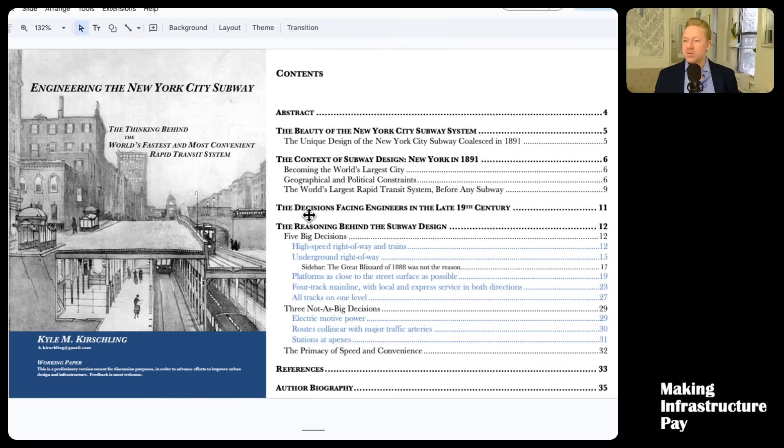This video is actually part of a series of videos about some of these key aspects of the design of the New York City subway, including other decisions besides why the four tracks — like the high speed. It had a minimum design speed of 40 miles an hour, which was very fast. Why did they decide to go underground? Why did they put the platforms so close to the street surface? Today we're going to talk about the four-track main lines. There's a paper, and you can get a link to the full paper in the description below.